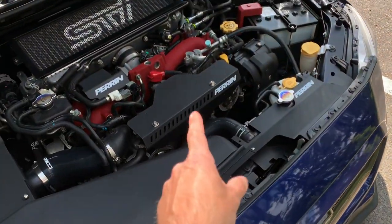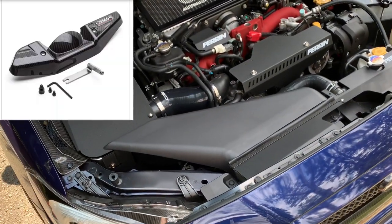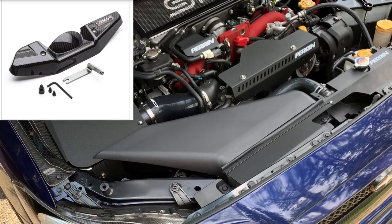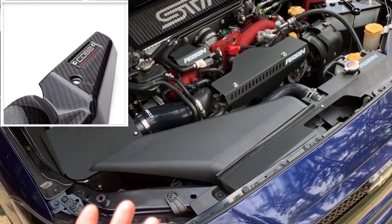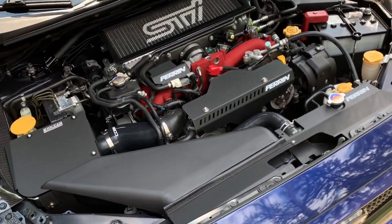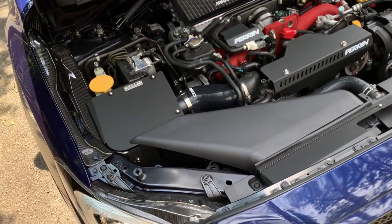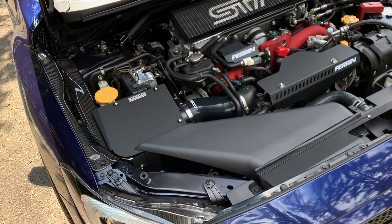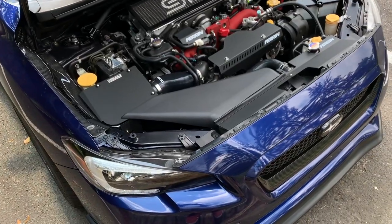They also released a belt alternator cover. It's not something you desperately need to complete the intake, but it's about $125. They made both at the same time so the weaves line up perfectly. Being the OCD person that I am, it was just a no-brainer — why not? It's only $125, might as well do the whole Cobb Redline intake and engine bay redesign.